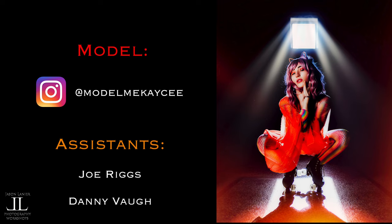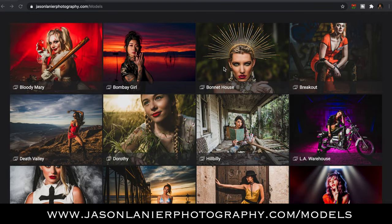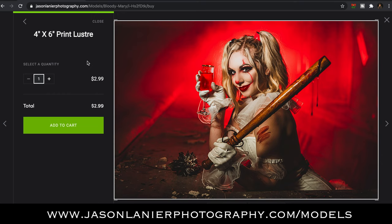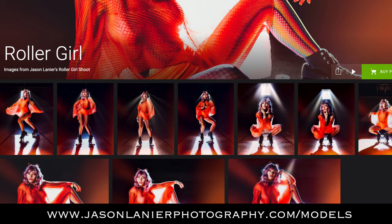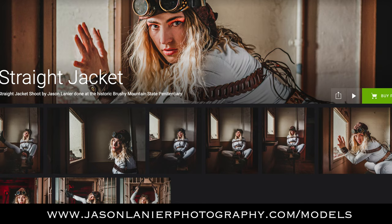Make sure to give Miss Casey a follow. She is an absolute rock star and an incredible muse. Can't sing her praises enough. Have you ever wanted to buy prints from the images you see on my videos? I've set up a new section where you can purchase prints from all of my shoots. Go to jasonlanierphotography.com/models to see the galleries. I've also included direct links to the galleries from this particular shoot at Brushy Mountain in the description below. A big thanks to Danny and Joe — I couldn't have done it without them.